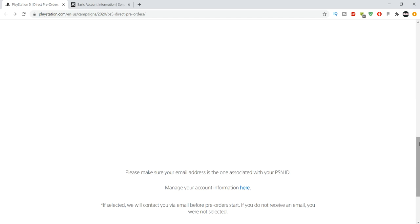Basically, what you want to do is make sure that the email linked to your PSN is not a fake email — make sure it's up to date. Apparently it says: if selected, we will contact you via email for pre-orders. And from there, you can pre-order the PlayStation 5.